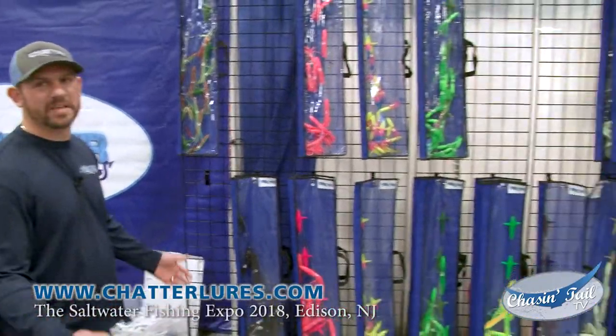Justin, everybody wants a secret. For 2018, what's going to be the hot lure? I'll show you guys some of our new colors for 2018. As you can see, we're in Edison, New Jersey, and we've had a busy first day.